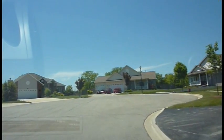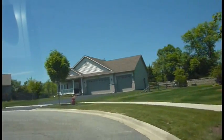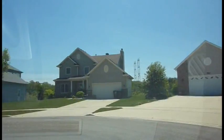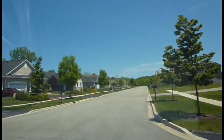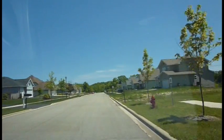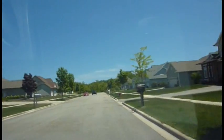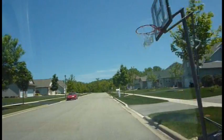This is a very small subdivision. It appears to be only a couple of streets, and it looks to be filled in for the most part. There only appear to be a couple of lots left. There doesn't seem to be very many trees here on the street, but behind all the houses it seems to be very woodsy.